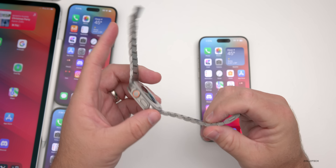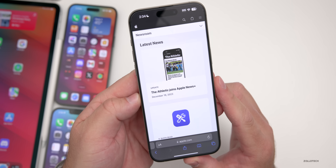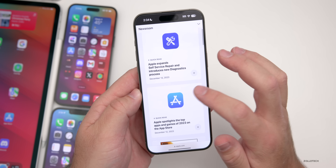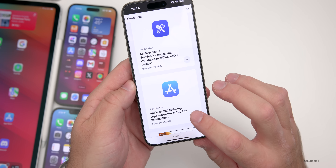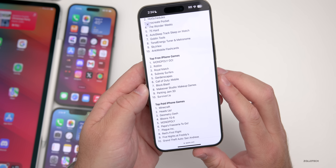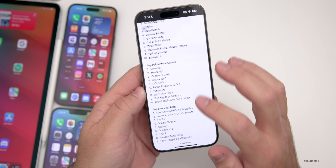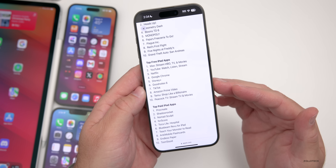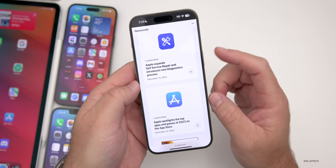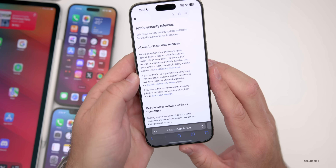As far as other announcements, Apple announced today that The Athletic joins Apple News+. They also updated Self-Service Repair, and spotlighted the top apps and games of 2023, with various lists such as top free iPhone games — Monopoly Go, Roblox, and Royal Match — top paid iPhone games, top free iPad apps, and much more. I'll link this in the description if you haven't checked it out.